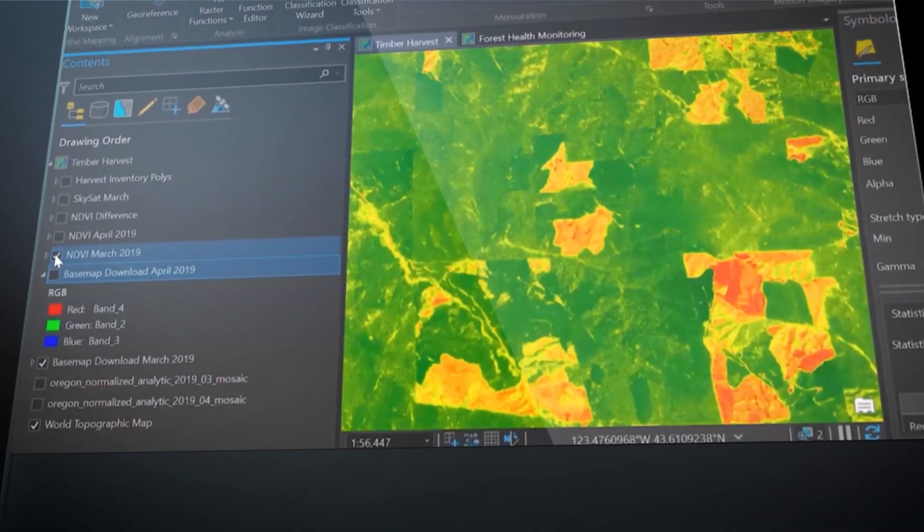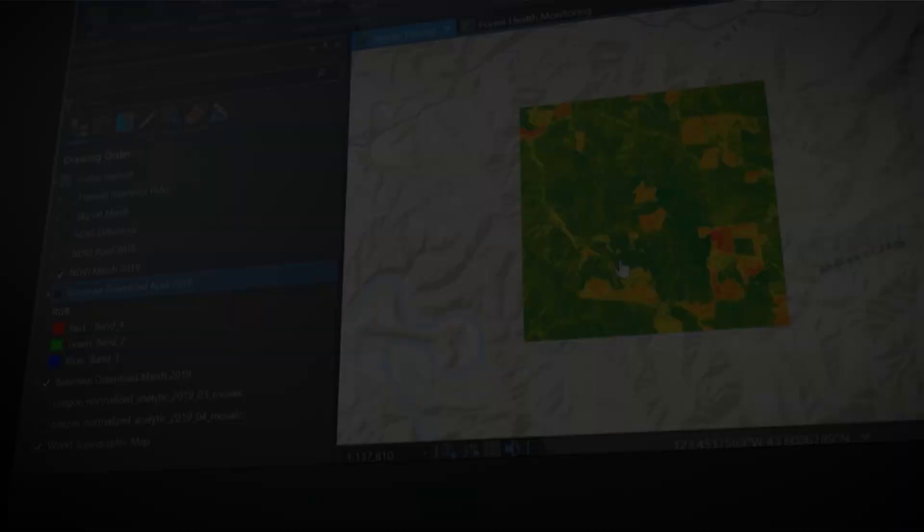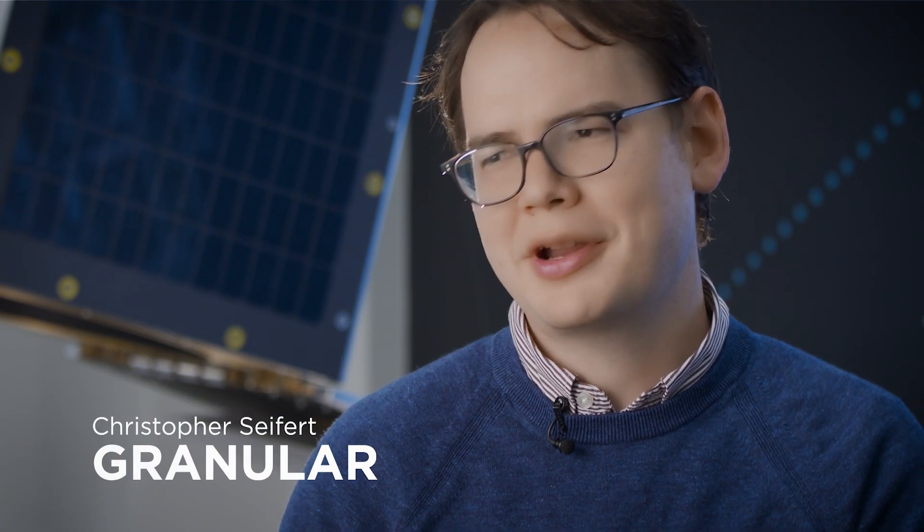The main advantage of using Planet Data over other providers is the cadence. Using daily versus weekly or even longer cadence in terms of your satellite provider can make all the difference to our grower customers and the timing for their decisions.